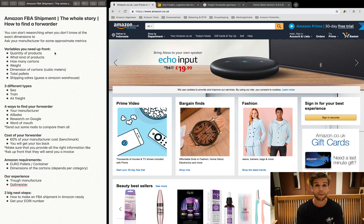After watching this video you will know everything you need to know about getting your products on Amazon and how to find your forwarder. Make sure you stick to the end because we're also going to share our own experience and the mistakes we have made.